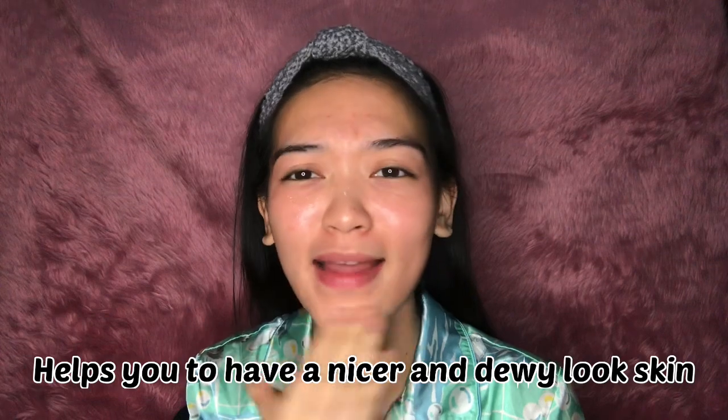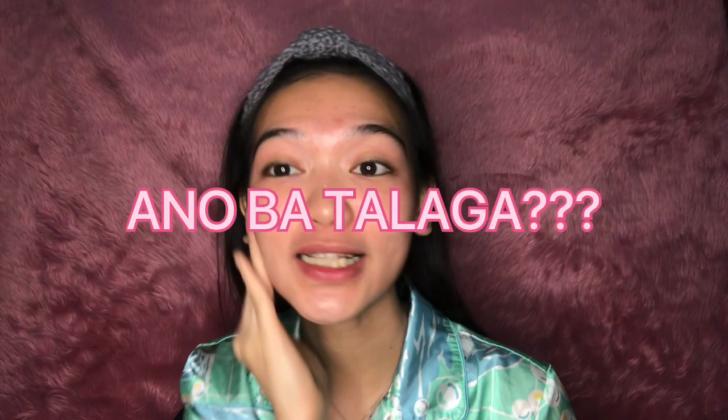This cream is for moisturizing and it's very nice for your skin — it will help you to have a nicer and dewy-looking skin, just like Korean ghost skin. Apply it in a circular motion and always massage your face from inner to outer, because you don't want your face to sag.